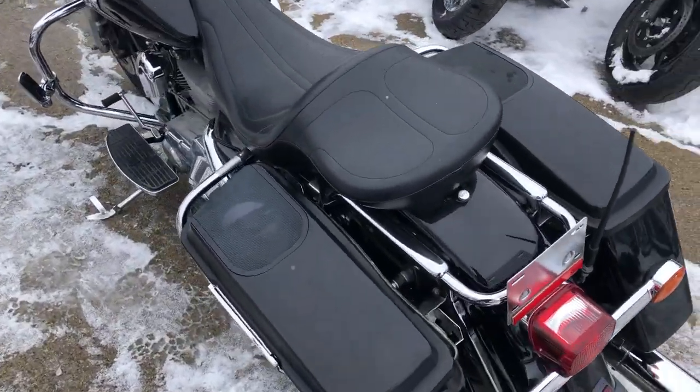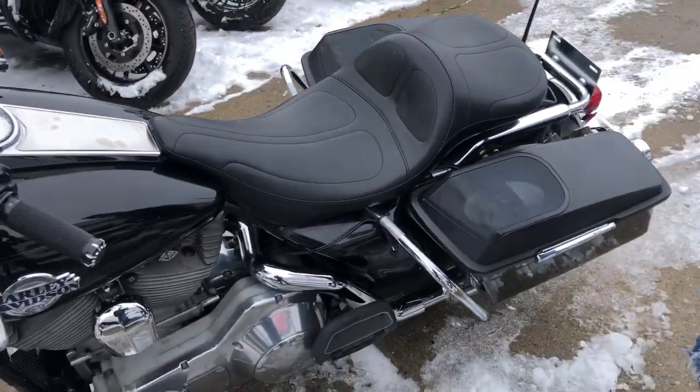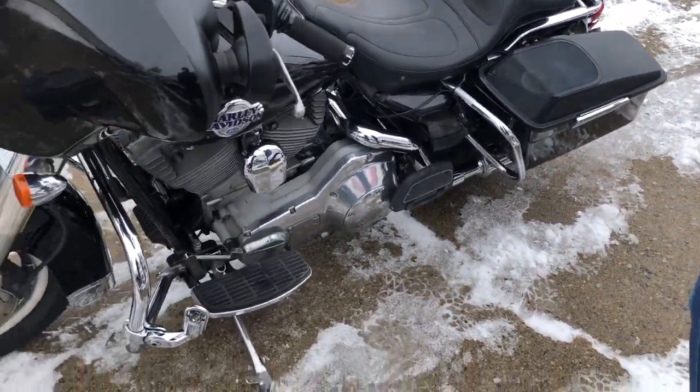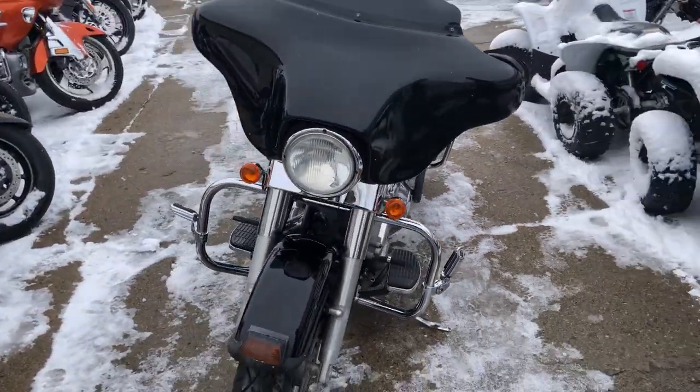There are speakers in the saddlebag, Bluetooth stereo, highway pegs, LaPera seat, and more. Runs strong, everything works, needs nothing. The Screamin' Eagle exhaust sounds great.